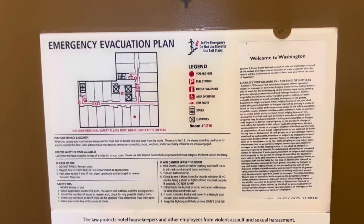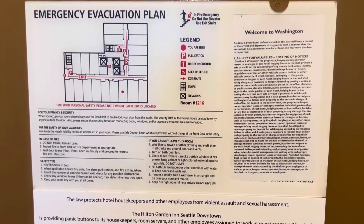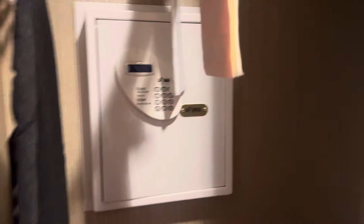Right here on the back of the door, they have the emergency evacuation plan showing you which way to escape. Over here we have an ironing board, a wall safe, a luggage rack, and a couple of hangers.